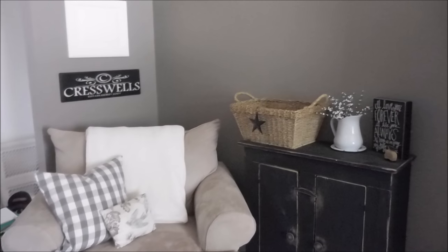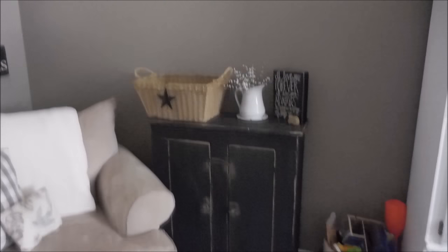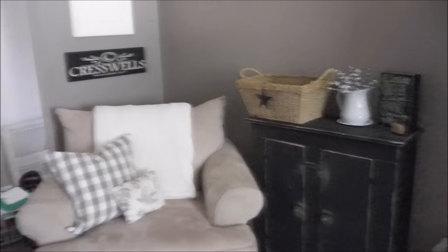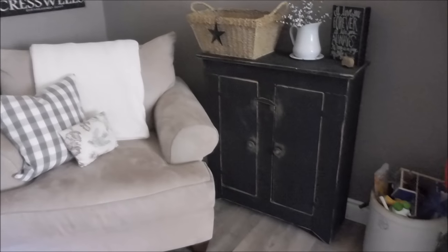Everywhere else in my house is very, very light. Even my kitchen is all white — white walls, white cupboards. I love to be in it because of the brightness. I spend about 80% of my time in this room and I just find it way too dark, so I would like to lighten it up.